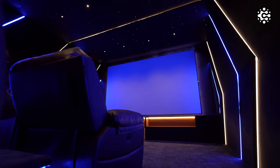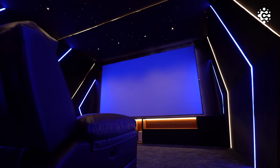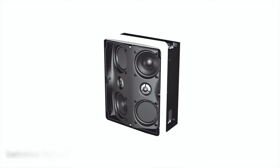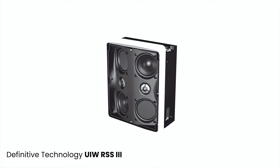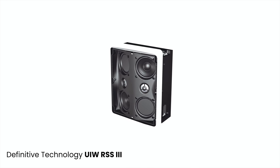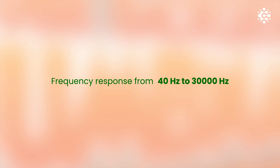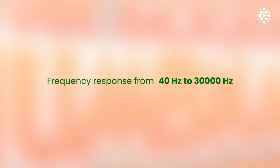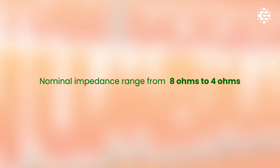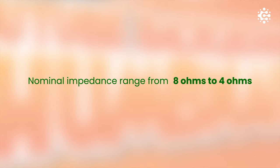The main surround and back surround speakers are also Definitive Technology UIW-RLS3, equipped with two 1-inch tweeters, two 3.5-inch mid-woofers, and two 3.5-inch bass radiators. These speakers offer a total frequency response from 40 Hz to 30,000 Hz and a nominal impedance range from 8 ohms to 4 ohms.